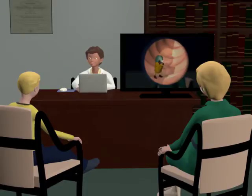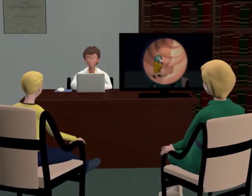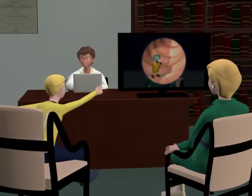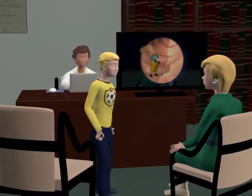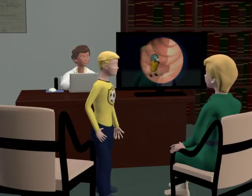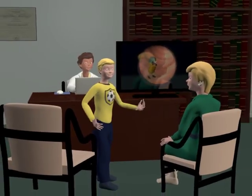Well, Tom, we found the cause of your problem. You did a great job swallowing the capsule and wearing the recorder. Wow! Is that the inside of me? It sure is. Mom, see what Cappy found? Now I can get better. That's right, Tom. Thanks to Cappy and Dr. Hannaford, we can now develop a plan to treat your problem. And I won't have to miss any more soccer games.